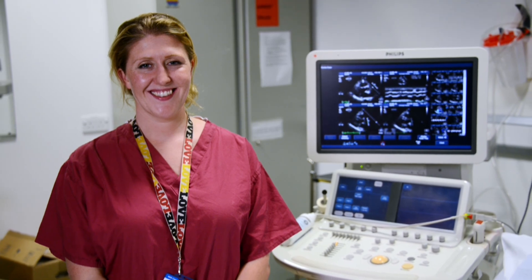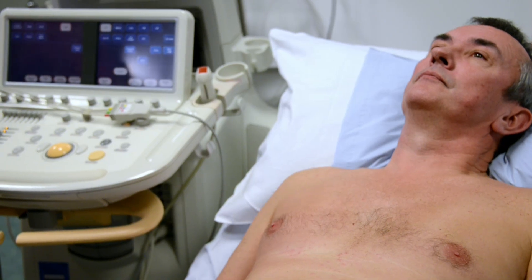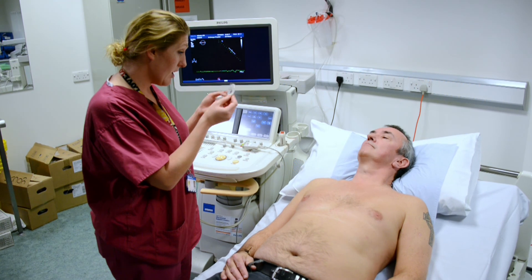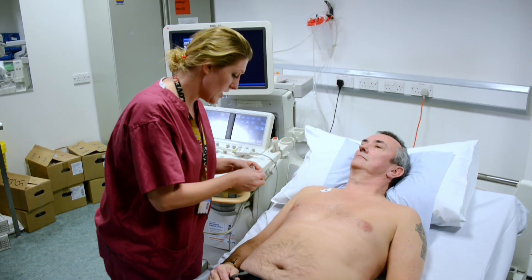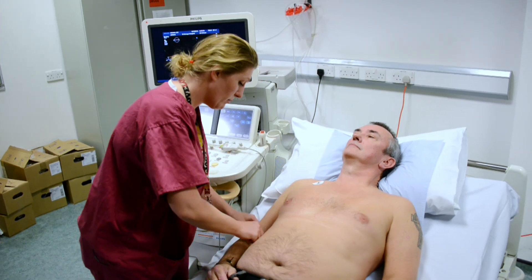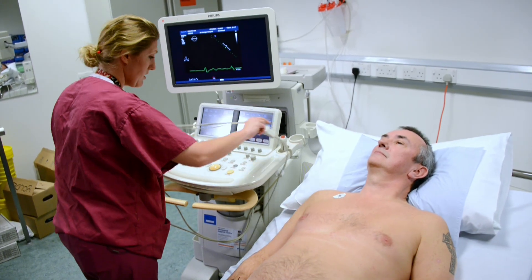My name is Becky Reynolds. I'm the lead physiologist in the echo department at St George's Hospital. A transthoracic echocardiogram is an ultrasound scan of the heart that allows us to take pictures of the inside structures of the heart. There's a whole variety of different reasons why one might want to perform an echocardiogram, but it's mainly to look at the structure and the underlying muscle function of the heart.